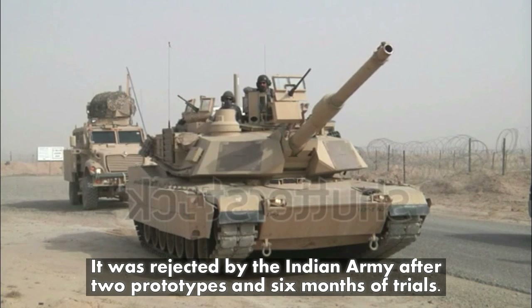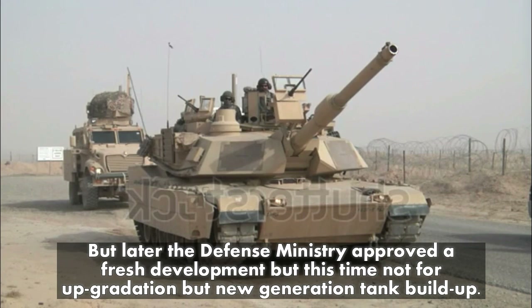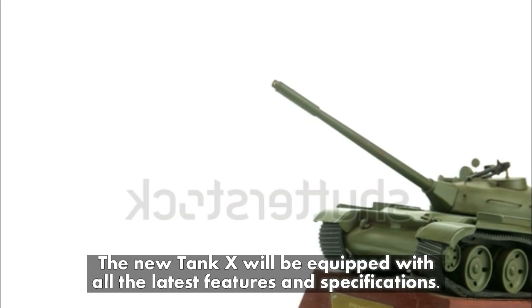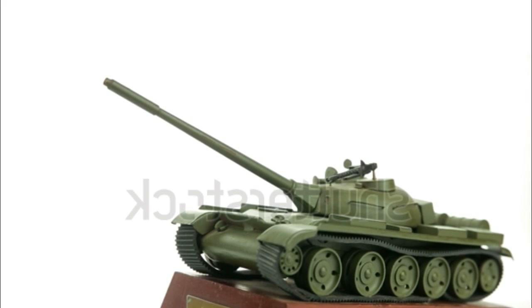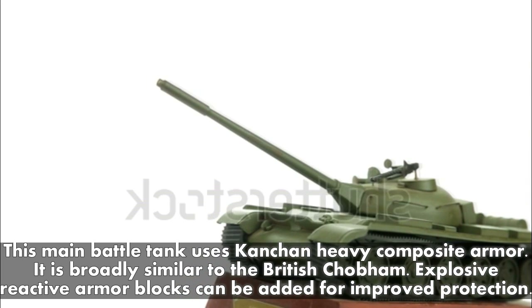It was rejected by the Indian Army after two prototypes and six months of trials, but later the Defence Ministry approved fresh development — this time not for upgradation but for a new-generation tank build-up. The new Tank X will be equipped with all the latest features and specifications.